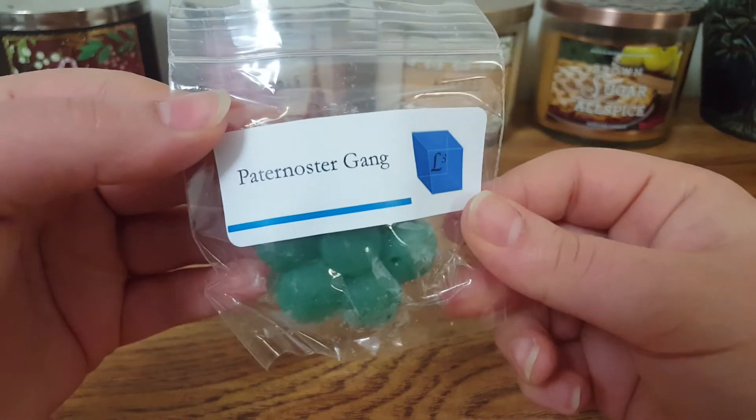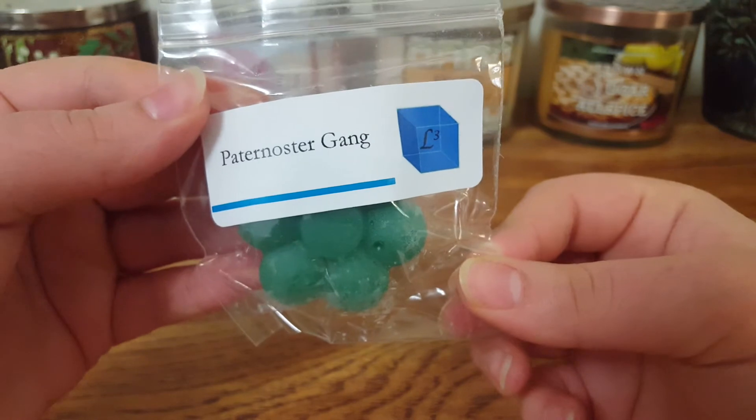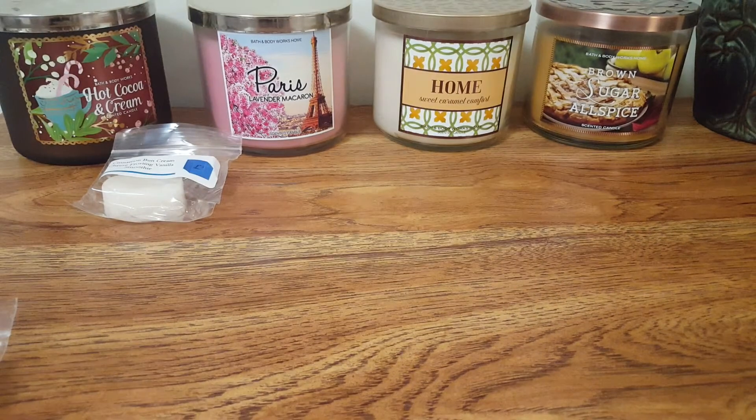The next one is Pater Nostergang — I believe that's how you say it. I can't remember what the scent description was, but to me this smells like Froot Loops or Fruity Pebbles. And it's cold to my nose — very fruity scent.